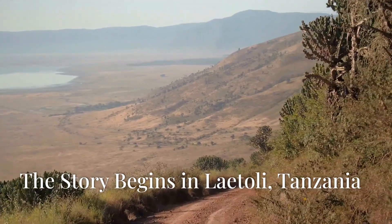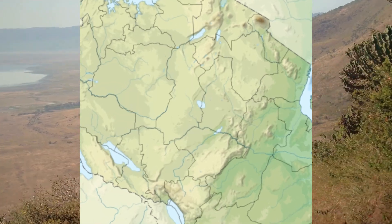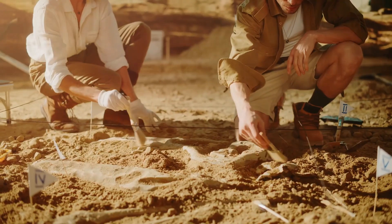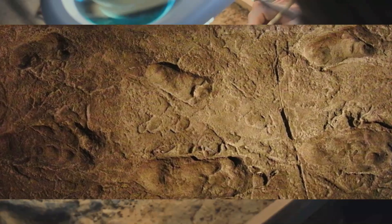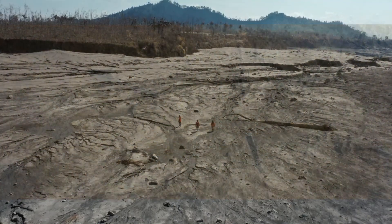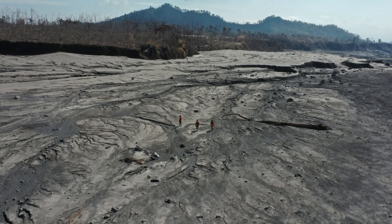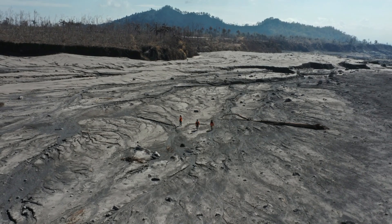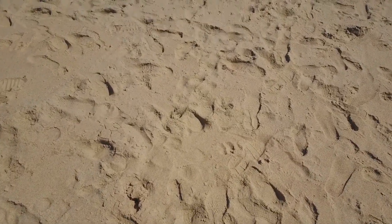The story begins in Laetoli, Tanzania. Mary Leakey and her team were working in an area already famous for fossil discoveries. But what they found that day was different. Preserved in layers of volcanic ash, they uncovered a trail of footprints extending for 27 meters — nearly the length of a basketball court. The footprints had been made when ancient volcanic ash fell like snow, creating a soft surface that captured the prints before hardening into stone.